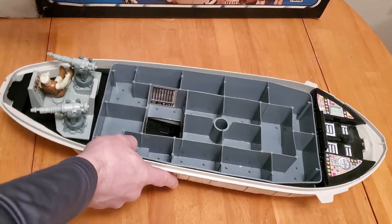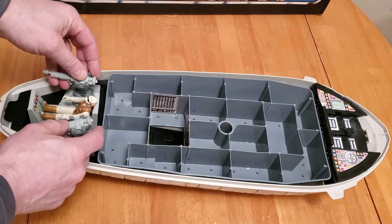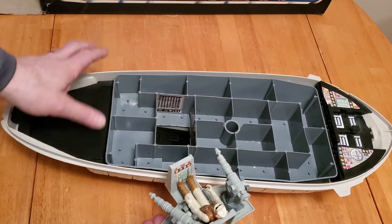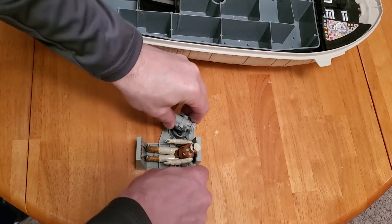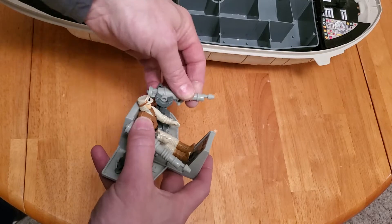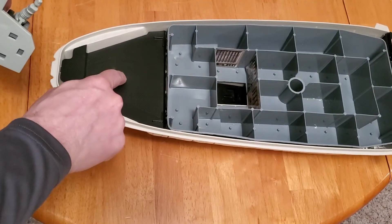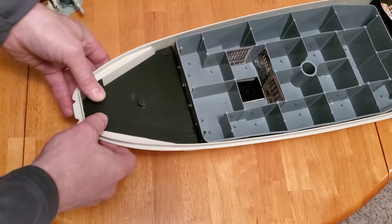Now let's take a look at the interior of the Rebel Transport. Here we have the rear guns, which can also form a separate piece. I've got the Hoth Snow Soldier in there and you can see some stickers already applied. These guns both swivel, click, and raise and lower. They're totally removable — you could use this as just an independent gun piece. There's a hole where it fits in, and this area can also serve as auxiliary storage for weapons and so forth. A neat little feature.